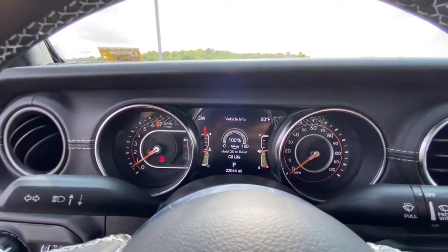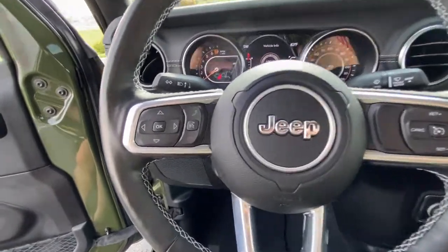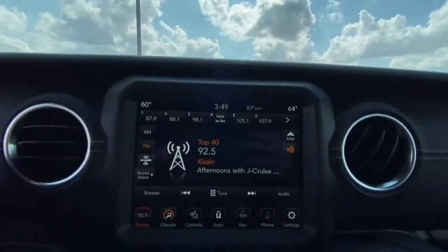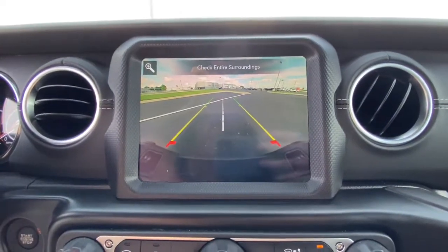These are just some of the great options this vehicle comes with: heated driver's seat, keyless entry, 4x4, V6 cylinder engine, satellite radio, remote engine start, backup camera, iPod and MP3 input, heated mirrors, and fog lamps.